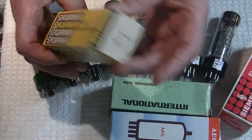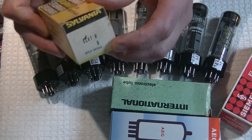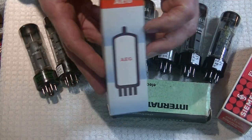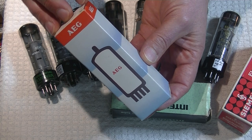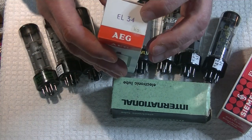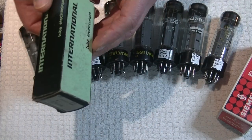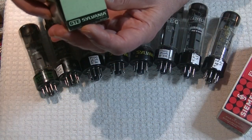These are all original boxes. This one says Sylvania, Great Britain. AEG was the equivalent to General Electric in the U.S. — this is German General Electric, roughly how it translates. They don't put anything on the box except EL34. We've got International here, and GTE Sylvania.